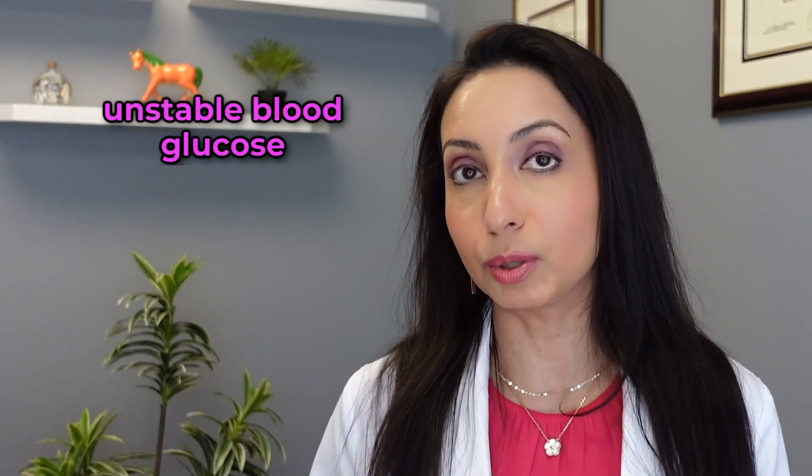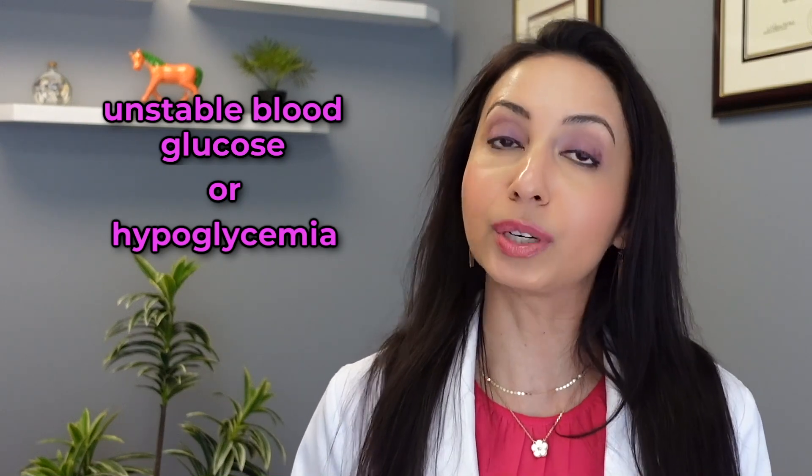A little background on my health: I don't have insulin resistance, but I'm someone who needs to eat meals at regular times, otherwise I could feel tired and weak. I thought it would be interesting to find out what's happening with my blood glucose when I feel that way. A CGM can also be really helpful for anyone with unstable blood glucose or hypoglycemia — low blood glucose. I used the Lingo CGM, which is available direct-to-consumer even without a doctor's prescription, and a two-week sensor was under $50. Currently it's only compatible with an iPhone.